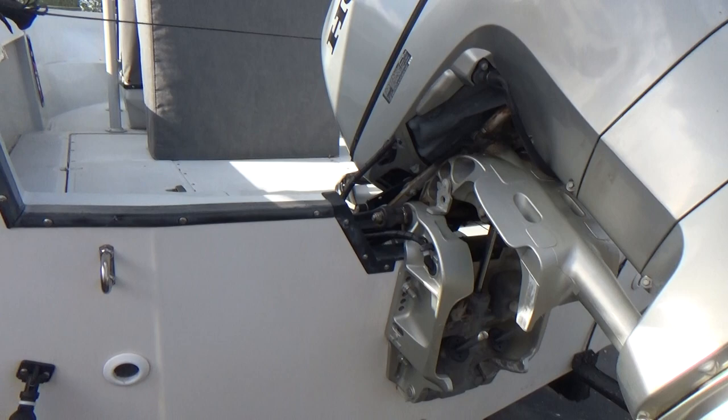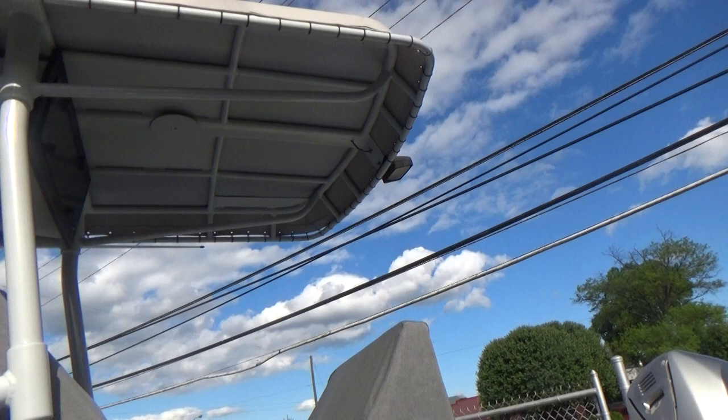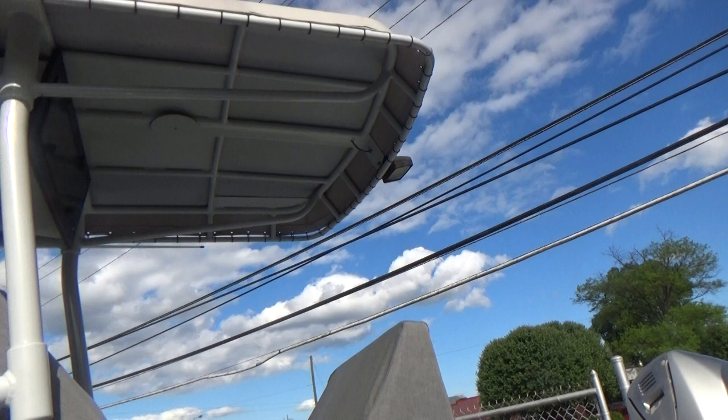The transom is rock solid. The boat has mechanical trim tabs. All the cushions and the covers for the dash and the helm's chair were just put on. Everything is in excellent condition. The boat also has an AM FM stereo and a Yeti cooler in the front.